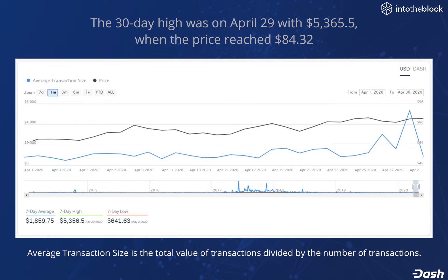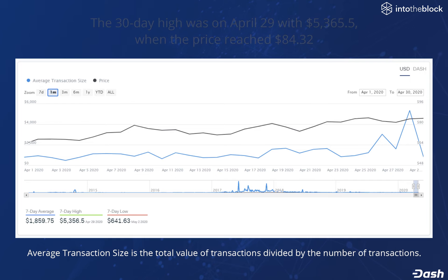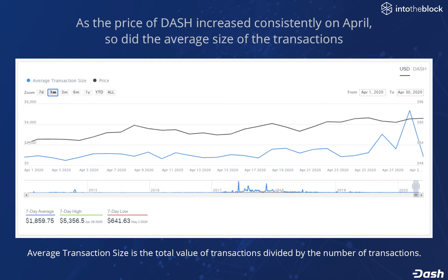The 30-day high happened on April 29 with $5,365, when the price of Dash reached $84. As the price of Dash increased consistently in April, so did the average size of the transactions, as shown by the blue line. This was not only happening in US dollars, but also in terms of Dash.